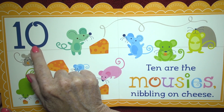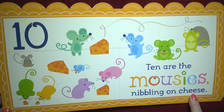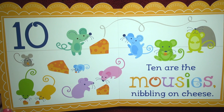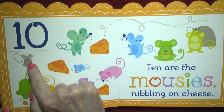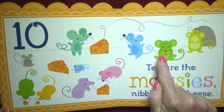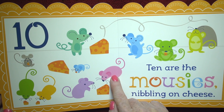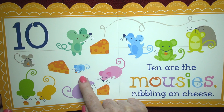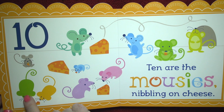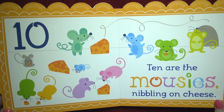Ten! Ten are the mice nibbling on cheese — these little pieces of cheese. Let's count the mice: one, two, three, four, five, six, seven, eight, nine, ten. And there's the number ten. Ten little mousies!